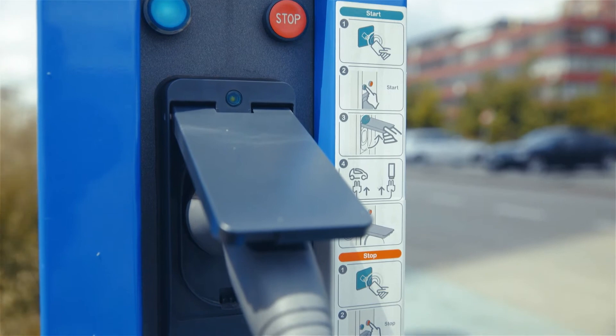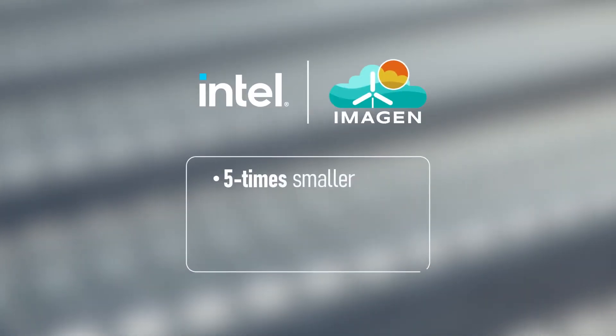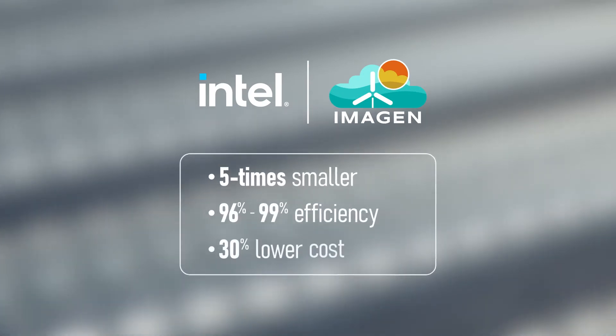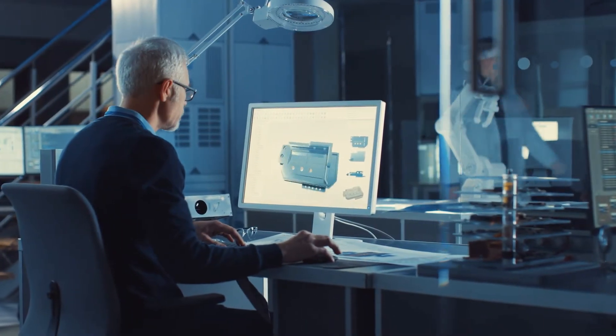Compared to the bulky legacy DC fast charging systems, the Imagine Intel solution is five times smaller, offers 96 to 99% efficiency, and reduces costs by up to 30% to boot. There are a number of factors that make this all possible.